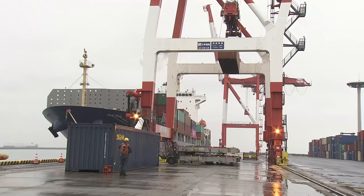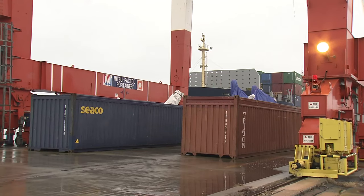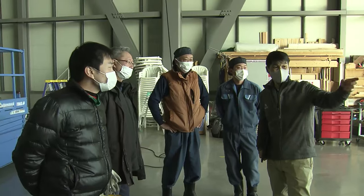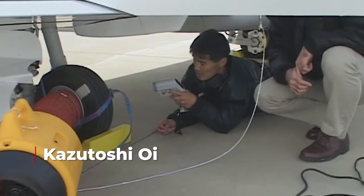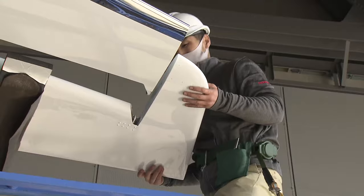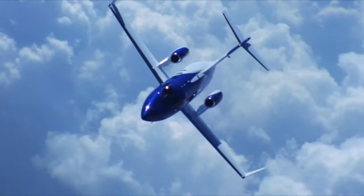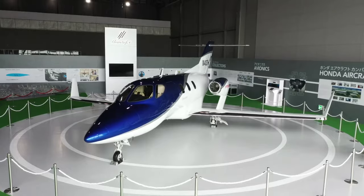Offloaded on the shores of its new home — where apparently the port cranes play itsy bitsy spider as they move about — POC's long journey comes to an end, arriving in pieces to be reassembled by a team led by a familiar face: Kazutoshi Oi, who was an integral part of the original team building POC in the beginning, assembling the aircraft one last time. The first HondaJet — an experimental aircraft, a test article, and demonstration of what an aircraft built by Honda would one day become — now proudly on display at the Misawa Aviation and Science Museum in Japan.